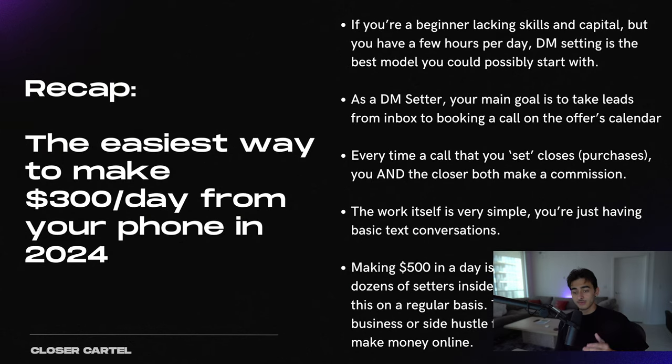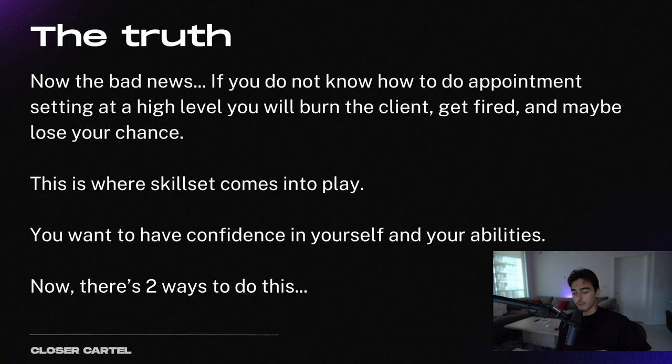Let's recap. This is the easiest way to make $300 a day from your phone, and this is perfect for you if you're a beginner who lacks skills and capital but has a few hours a day to apply towards this. DM setting is the best business model you could possibly start with. As a DM setter, your main goal is to take leads from the inbox to the calendar — you're the bridge that makes them book a call, and every time one of your sets closes, you and the closer are both going to make commission. The work itself is very simple: all you're doing is having basic text conversations. Making $500 a day is very realistic and I have dozens of setters in my community doing this on a regular basis. This is hands down the best starter business or side hustle for anyone that wants to make money online. Now, the bad news — if you don't know how to get an appointment setting job at a high level or don't know how to do it at a high level, you're going to burn the client, get fired, and maybe lose your chance.